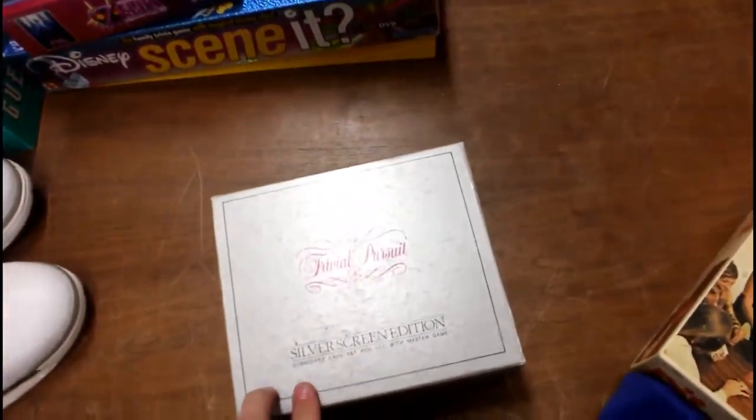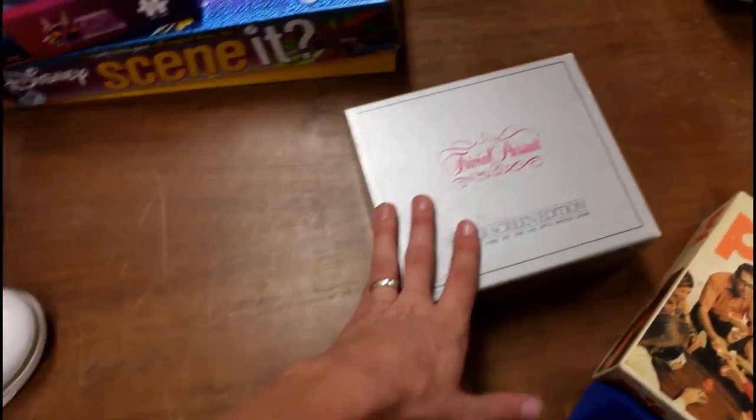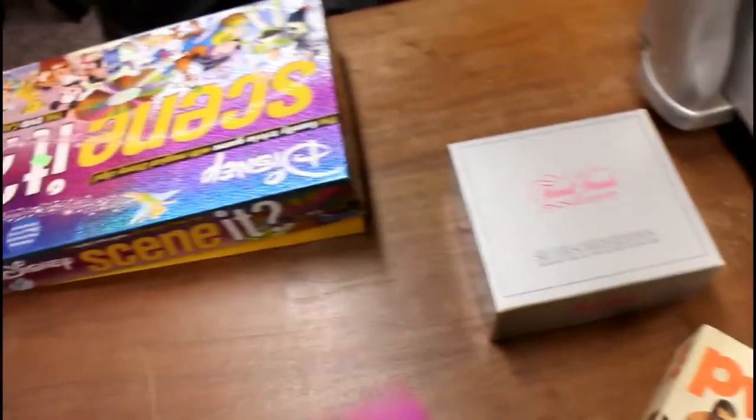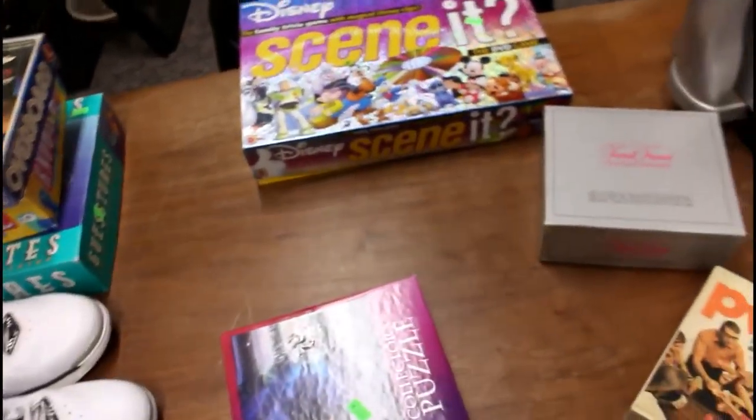A Trivial Pursuit subsidiary card set — this one is a silver screen edition. It was showing it was going for about $25, with a ranking under $100,000, so that's not too bad. Just your basic board games. I grabbed these all the time — it was $2. I usually get consistently $25 for them every time and they sell pretty quick.